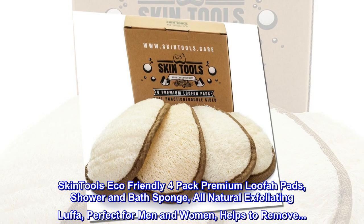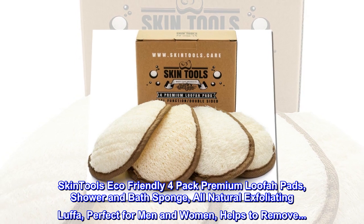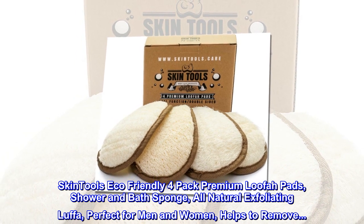Skintools Eco-Friendly 4-Pack Premium Loofah Pads, Shower and Bath Sponge, All-Natural Exfoliating Luffa, Perfect for Men and Women, Helps to Remove.